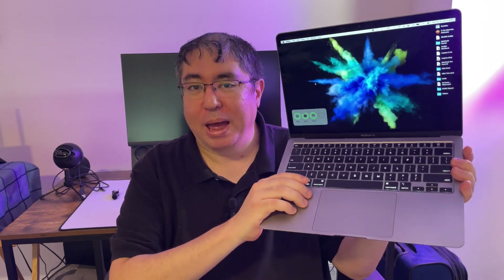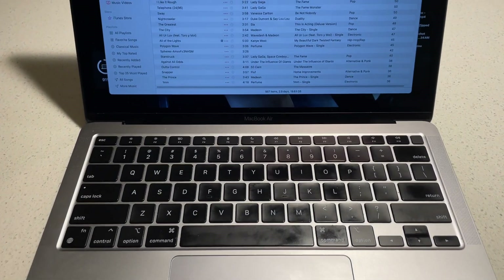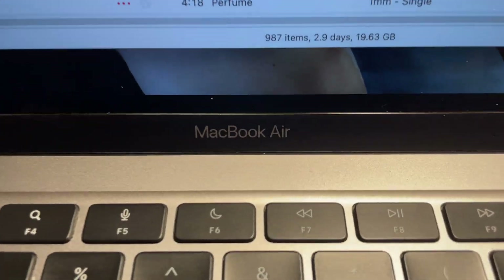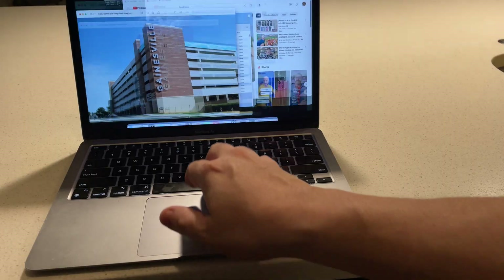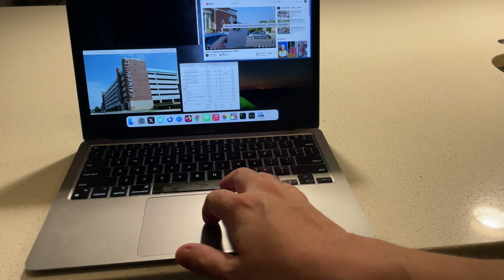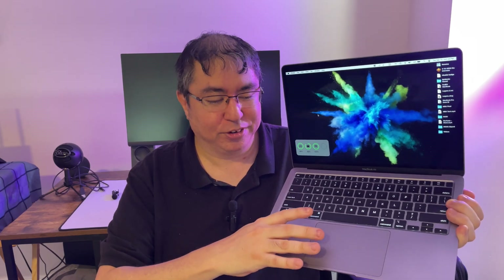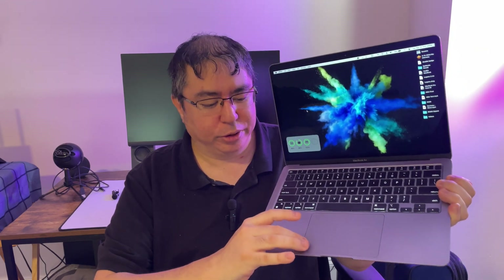Keyboard and trackpad — best in the business. The keyboard has enough travel to give feedback when I'm typing, and I can type pretty fast on it. When it comes to the trackpad, the gestures and haptic feedback are excellent. The trackpad does not move physically, but it has a taptic engine underneath that simulates the press. The great thing about these trackpads is you can click anywhere on the trackpad and it will register a click.